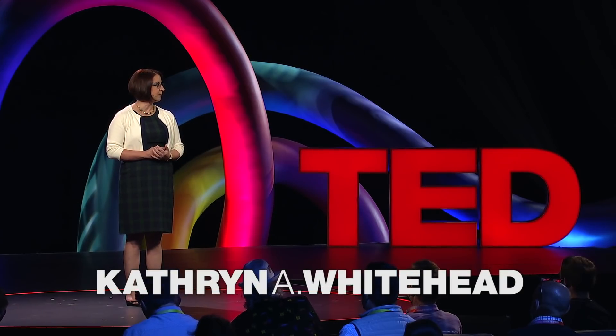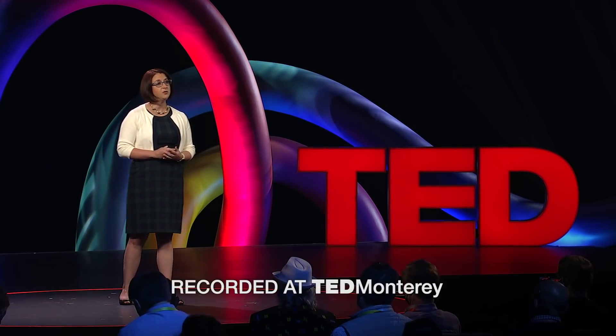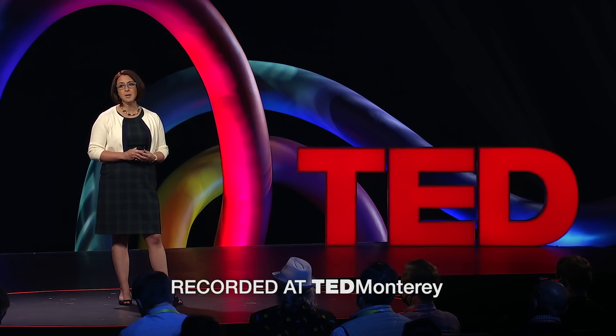What if I told you that the pandemic will save the lives of millions of people? It's a difficult thing to consider, given how many loved ones we've already lost. But throughout the course of human history, massive public health crises have resulted in innovation in health care and technology.